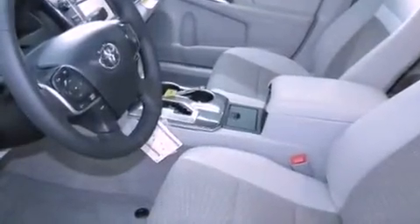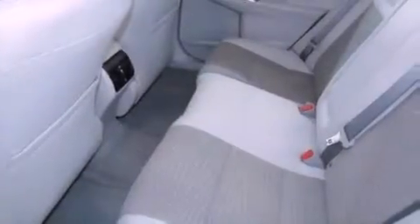Traction control, side curtain airbags, rear seat childproof door locks, heated side view mirrors, and a vehicle anti-theft system.